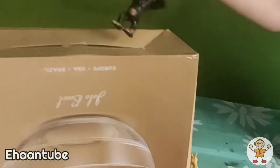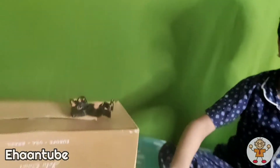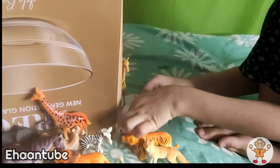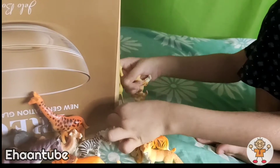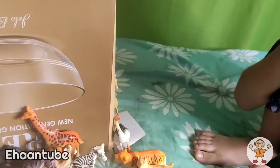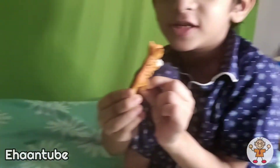Look at this black orange kitten. There is an ostrich right there. The ostrich fell down. There is a baby tiger right here. He's so cute.